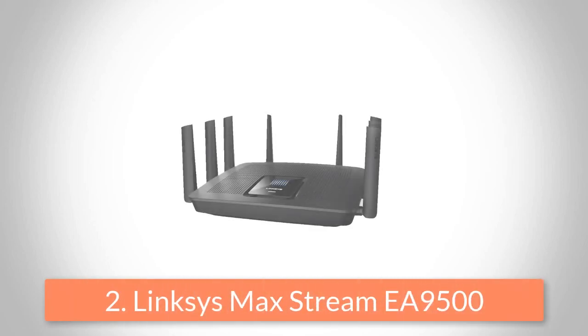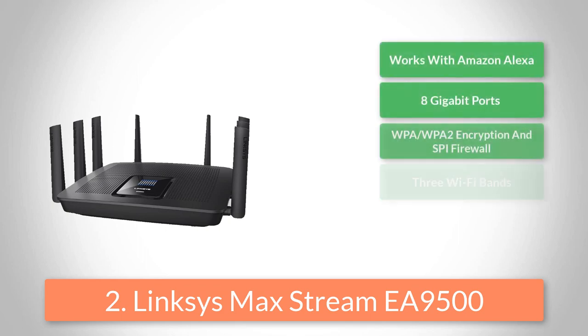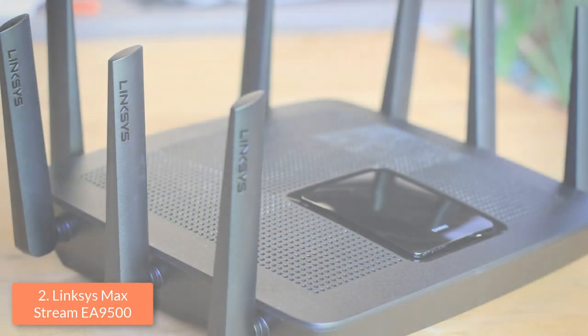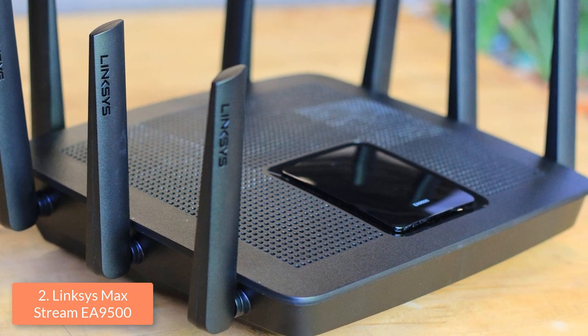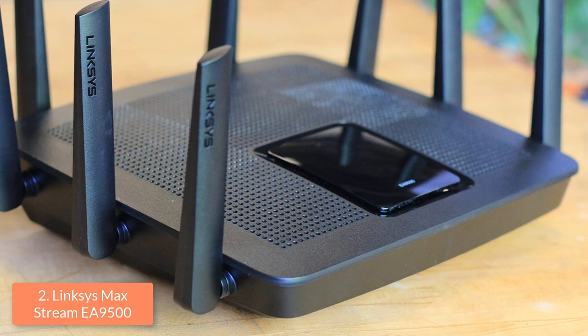At number two we have the Linksys Maxstream EA9500. The Linksys Maxstream EA9500 is an ideal option for households, home offices and, most importantly, for gaming. From a design perspective, this router features a black enclosure which holds eight adjustable non-removable antennas, of which three are placed on each side and two on the back.